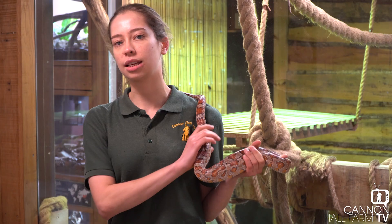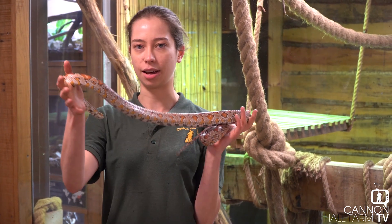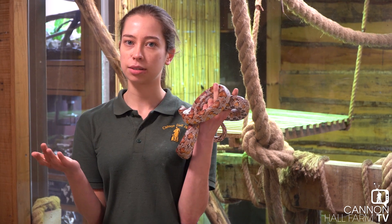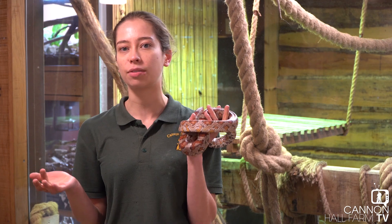Adult corn snakes can get up to six feet in length, but Rue is about five, five and a half feet. So she is a female, so she does grow bigger than males. Male snakes tend to grow smaller than the females because they don't have to have all the room in their bellies to produce eggs.